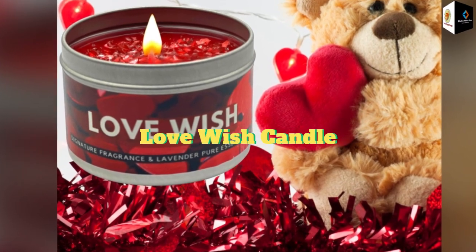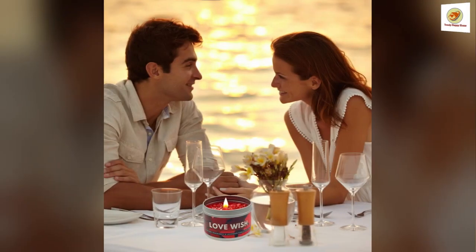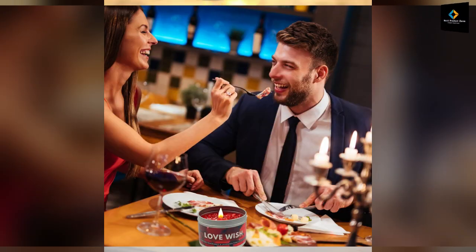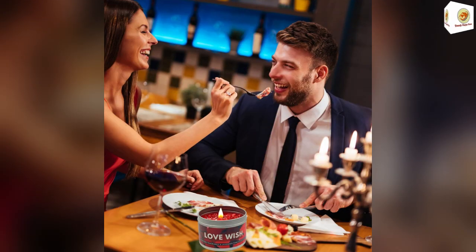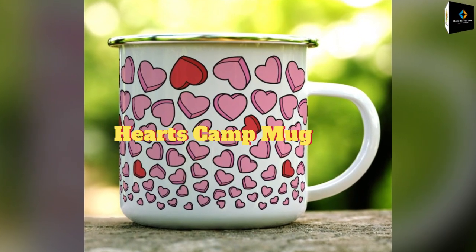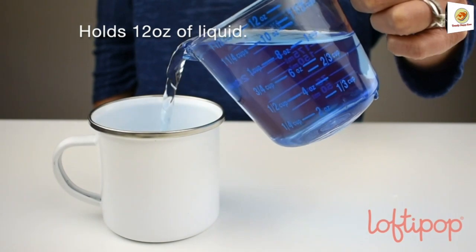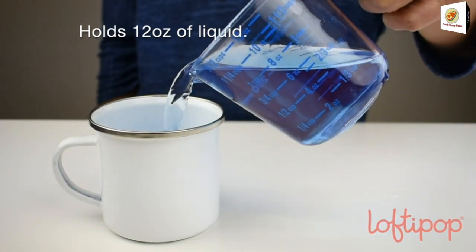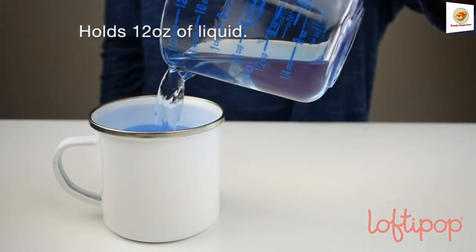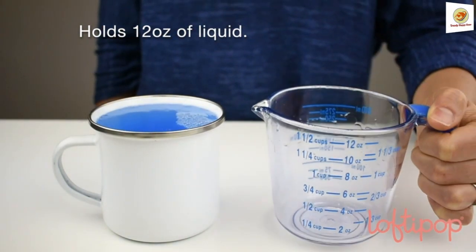Love Wish Candle. Aromatherapy scented candles are a powerful stimulant for mental well-being, relaxation, and calmness of mind — give the gift of a calmer mind. Hearts Camp Mug: a hearts enamel mug with stainless steel rim. Hand wash only. Due to the nature of camp mugs, small imperfections may be visible.